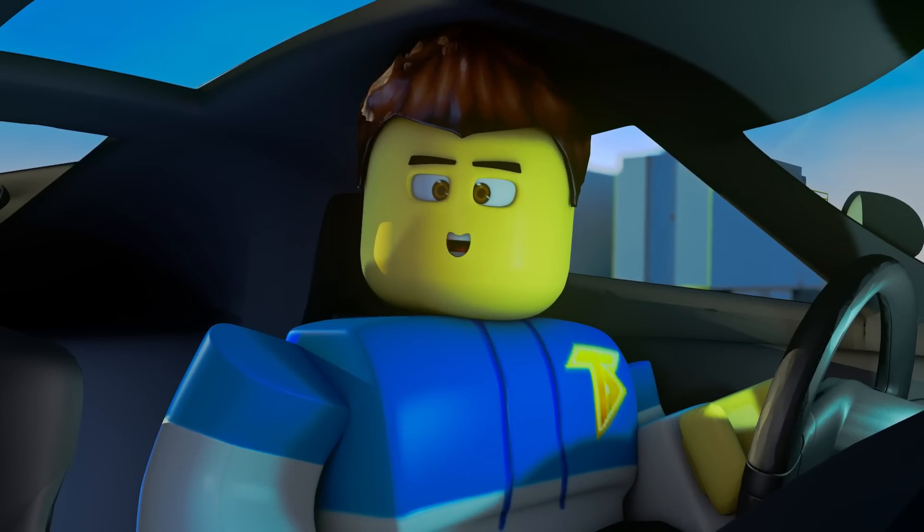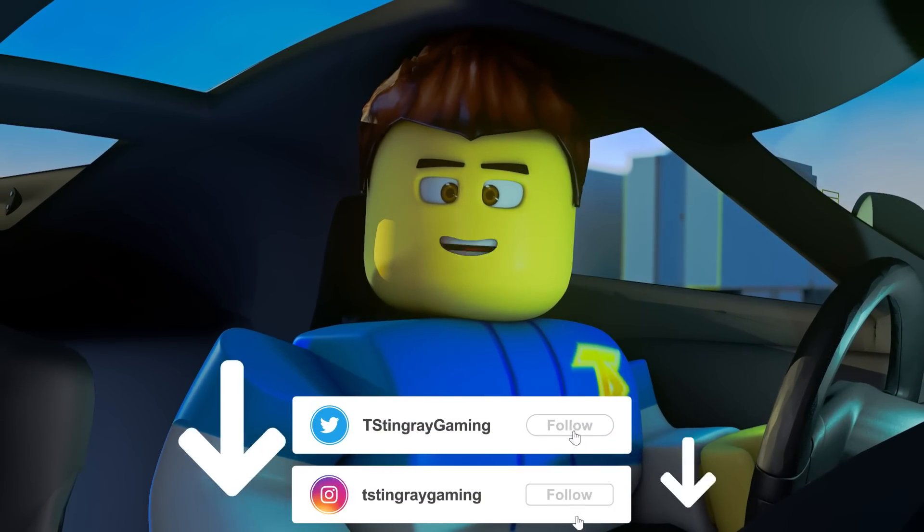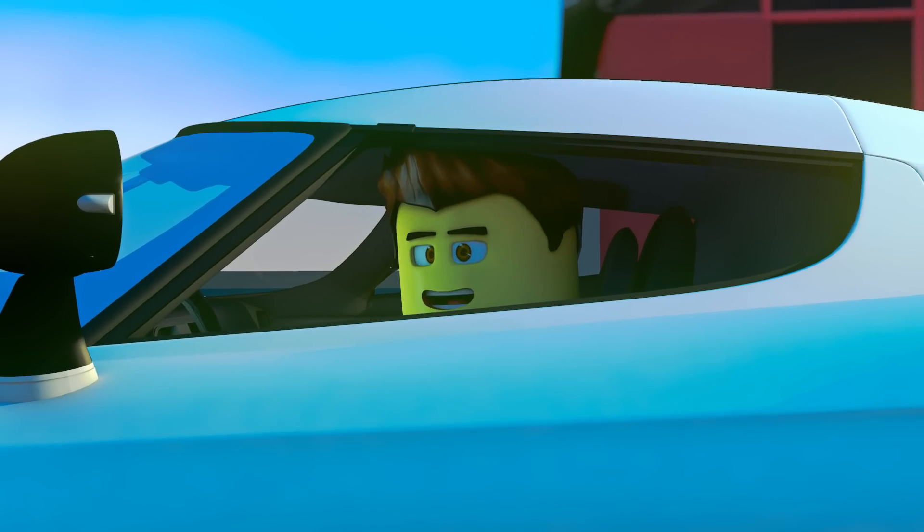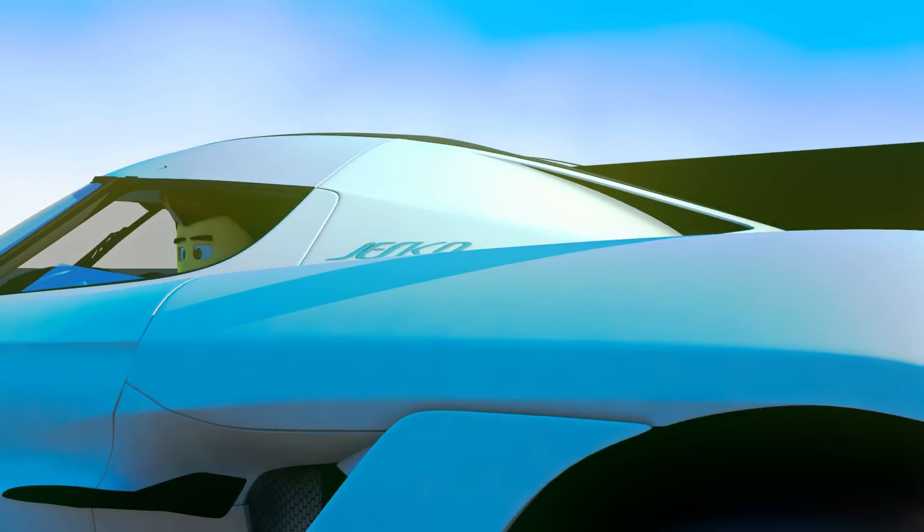And also, don't forget to follow me on social media. All the links and usernames are down in the description below. Now I got to go, I'm late for my race. I'll see you in the video.